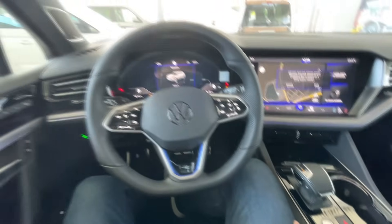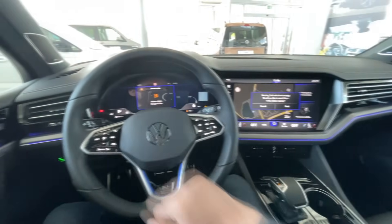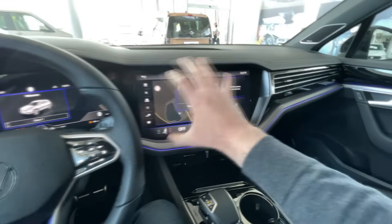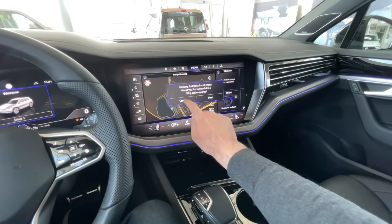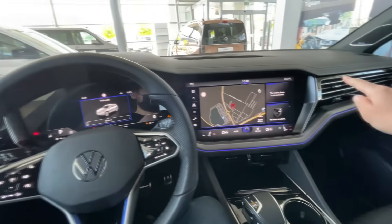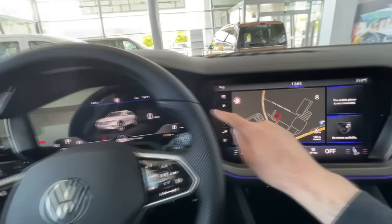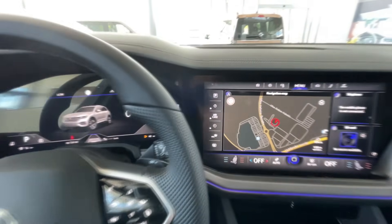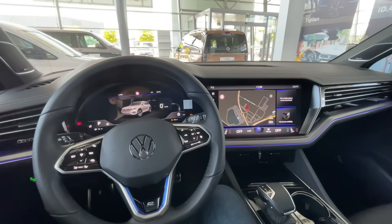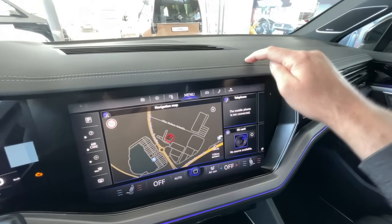Let me show you the details from the driver's perspective. You start the car by pressing the start engine button. Look at these screens — you have the 12-inch digital cockpit and the 15-inch touchscreen, and together they form what Volkswagen calls the Innovision Cockpit. They almost look like they are connected, which is very impressive, especially at night.